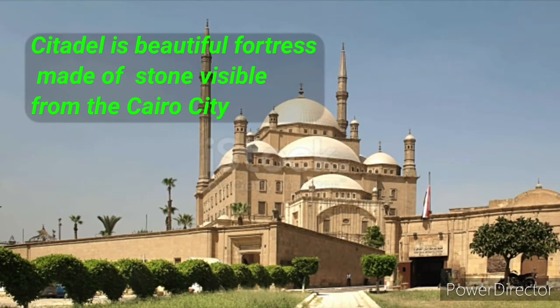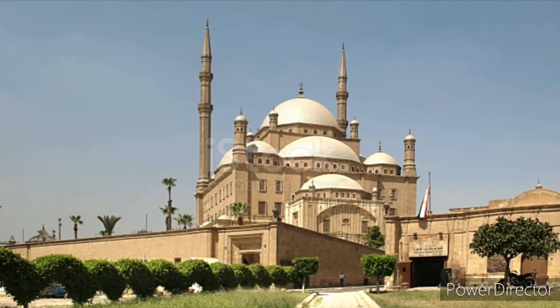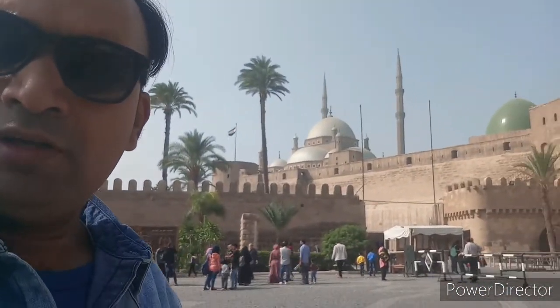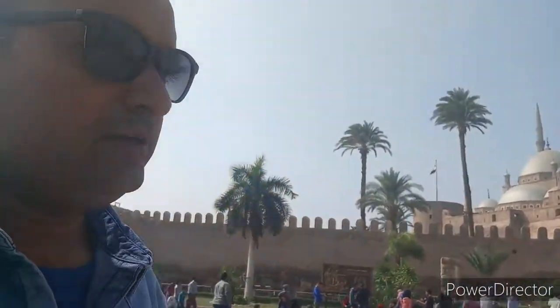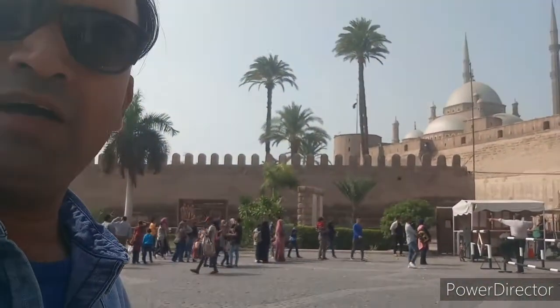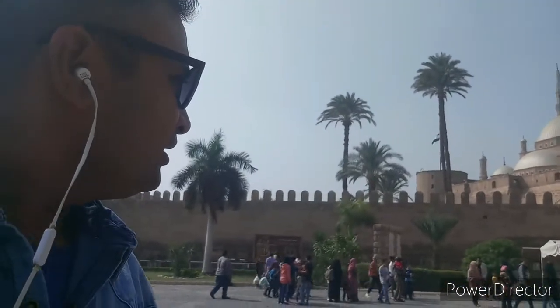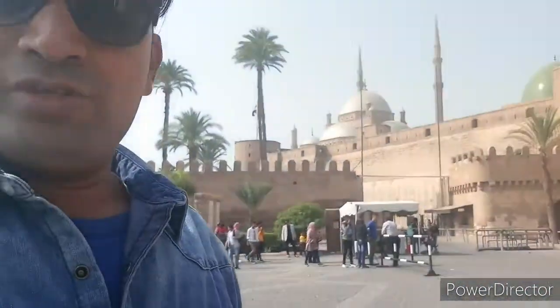I have come to the Citadel — this is a very famous landmark of Cairo. The design behind me is in the Parsi style. You can see there are many people coming here to visit the Citadel.